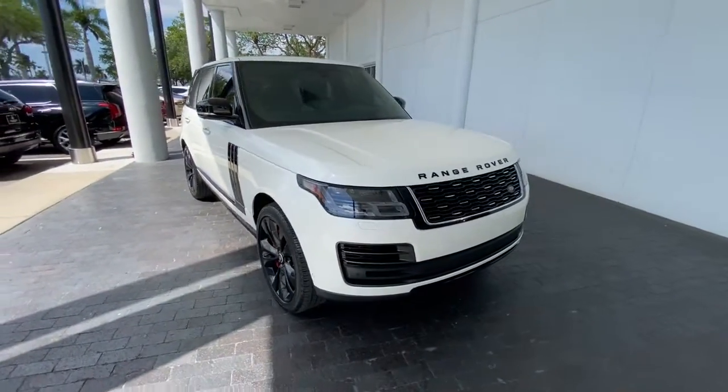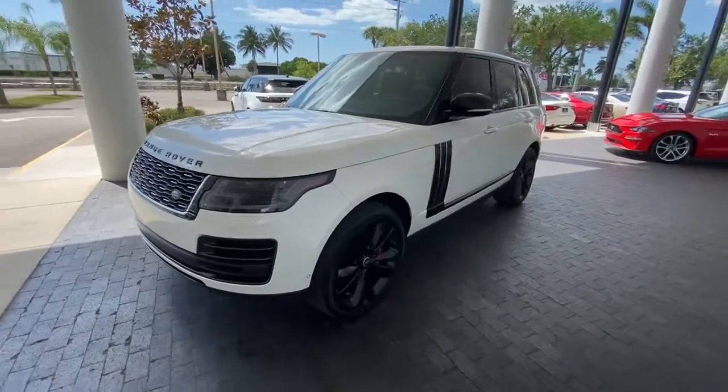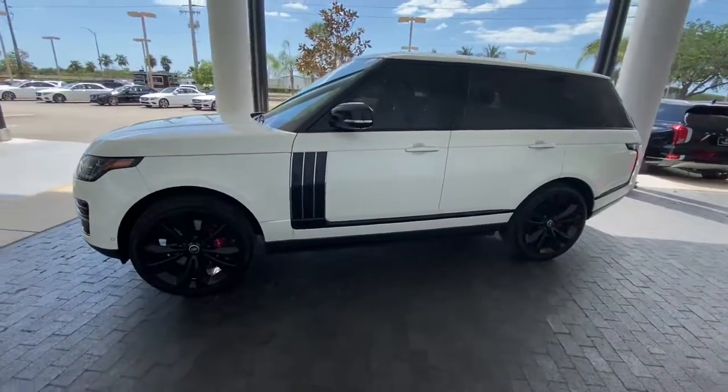Hop into the 2019 Land Rover Range Rover. This vehicle still has fewer than 20,000 miles on the clock, so it won't last long.